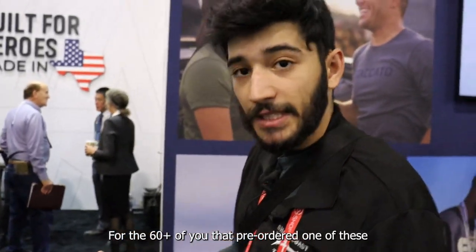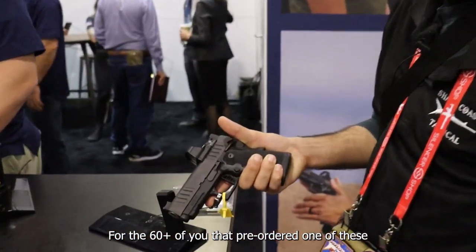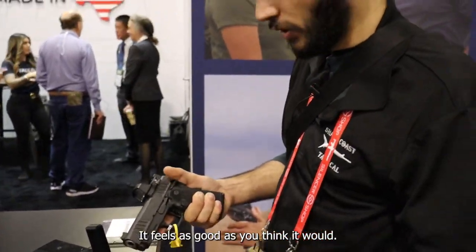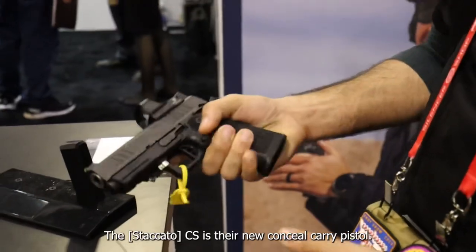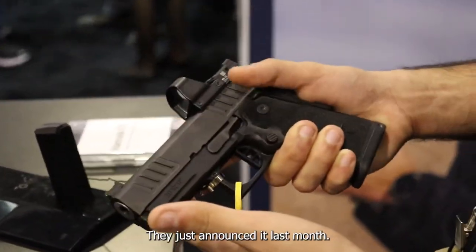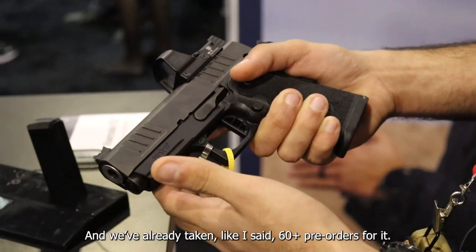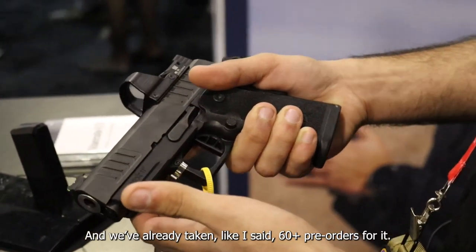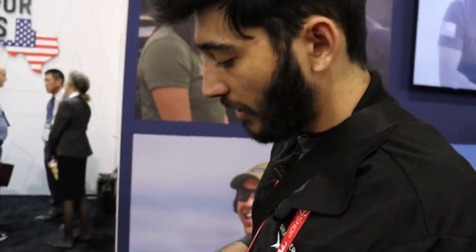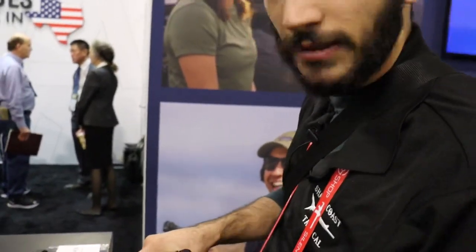For the 60 plus of you that pre-ordered one of these, they do exist. They are real. And it feels as good as you think it would. So the CS is their new concealed carry pistol. They just announced it last month and we've already taken 60 plus pre-orders for it. It's here. It's about Glock 43X size and still feels Staccato.